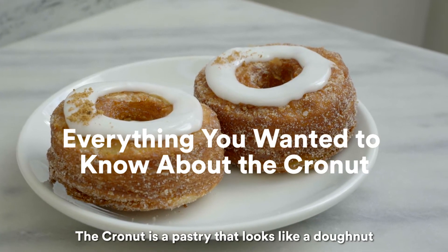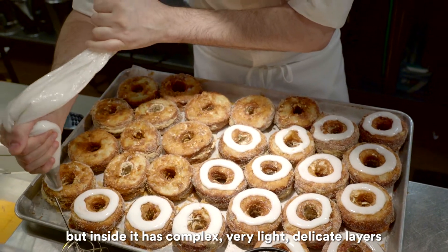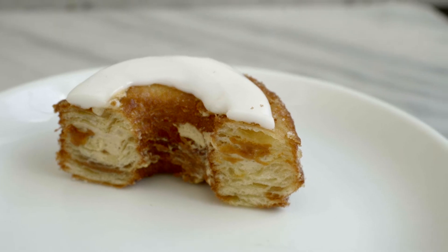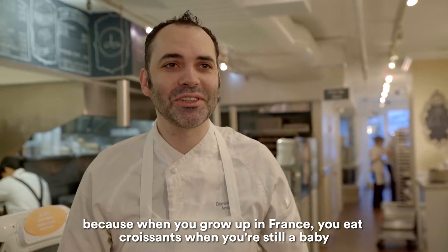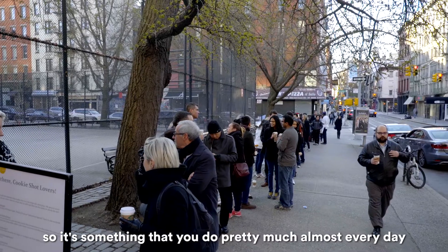The Connets is a pastry that looks like a donut, but inside it has these complex, very light, delicate layers — almost like a croissant. I don't actually remember the first time I ate a croissant because when you grow up in France you eat croissants when you're still a baby, so it's something you do almost every day.